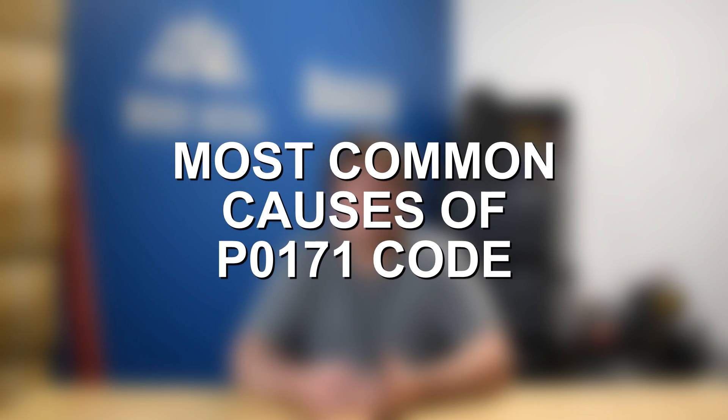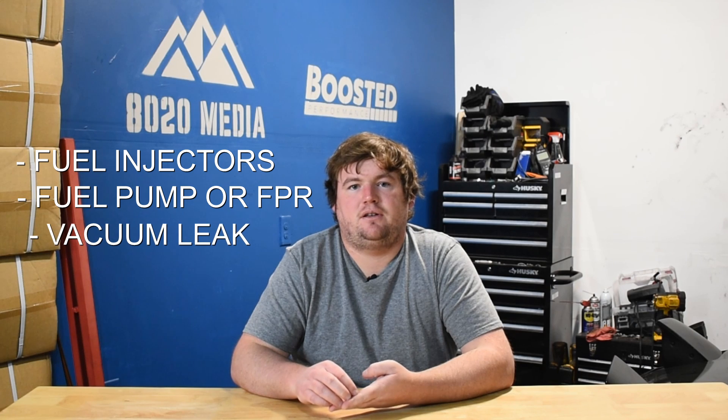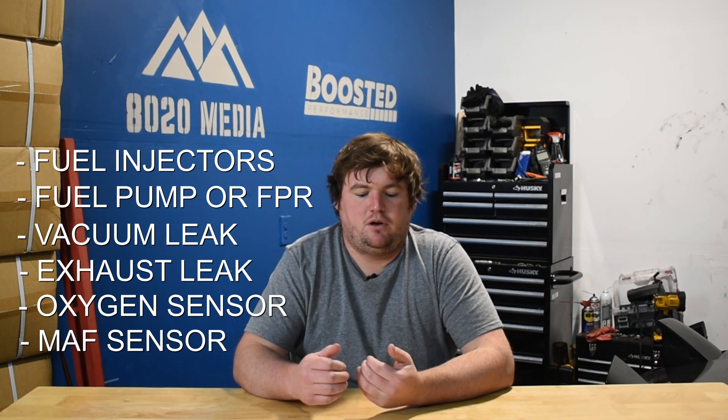Some of the most common causes of fault code P0171 include clogged or faulty fuel injectors, a faulty or weak fuel pump or fuel pressure regulator (FPR), a vacuum leak, an exhaust leak, and sensor issues. The two main sensor issues that cause P0171 are the oxygen sensors or the MAF (mass airflow) sensors. That's not a totally exhaustive list, but chances are one of those issues is to blame.